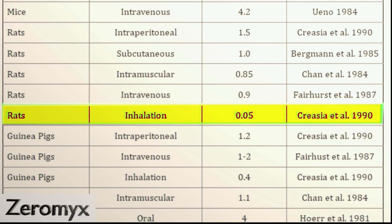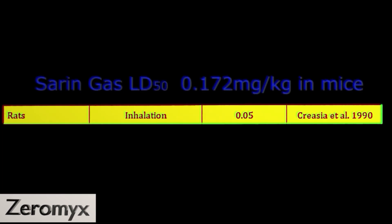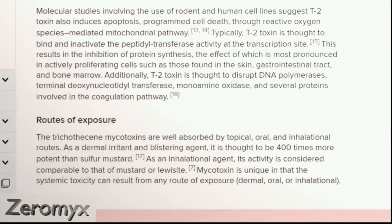As a comparison, the chemical warfare agent sarin gas has an LD50 of 0.172 mg per kg given as injection under the skin to mice. T2 toxin is found to be 400 times more irritant than sulfur mustard gas, and sulfur mustard gas is one of the most irritant compounds known to man — that's why it has been used as a chemical warfare agent.